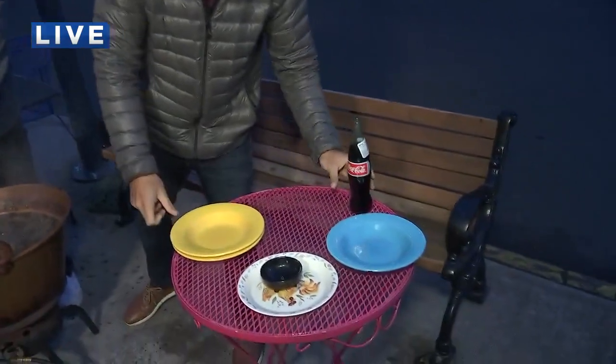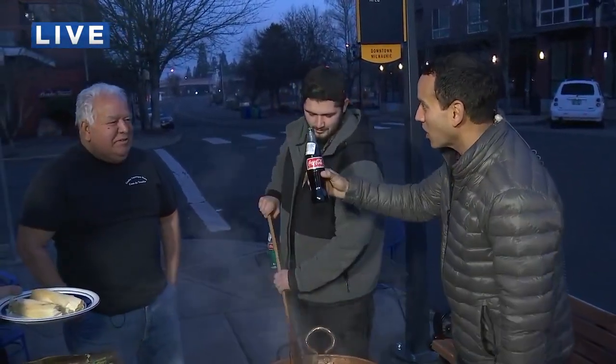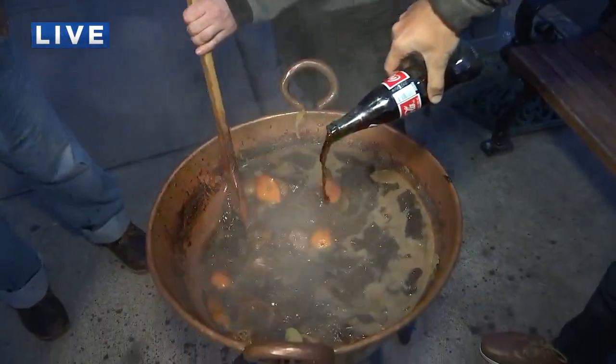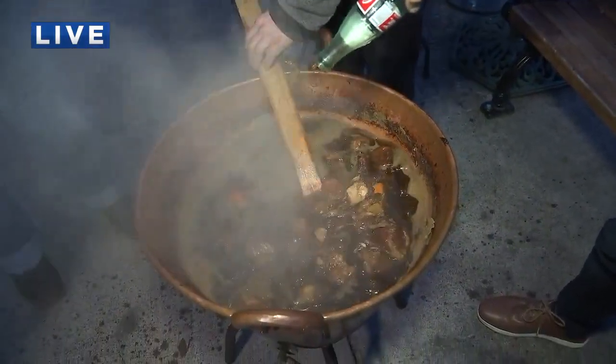Last but not least, are you ready for this? The crème de la crème — the special ingredient: Mexican Coca-Cola. Mexican Coca-Cola for its sugar. There's already a couple of bottles in there already.